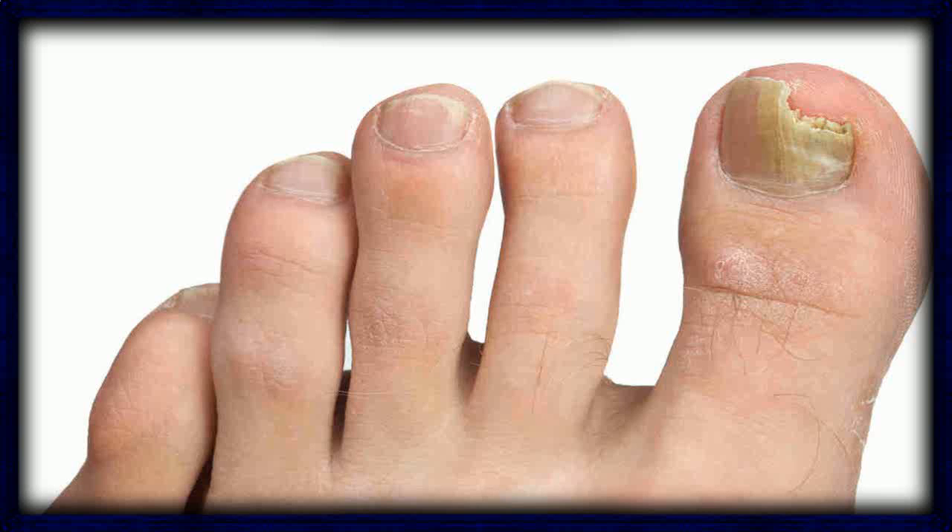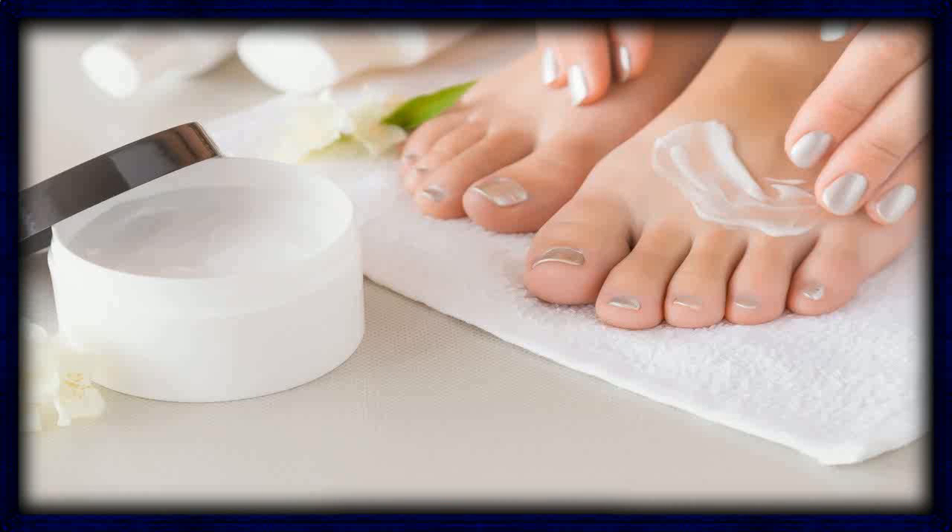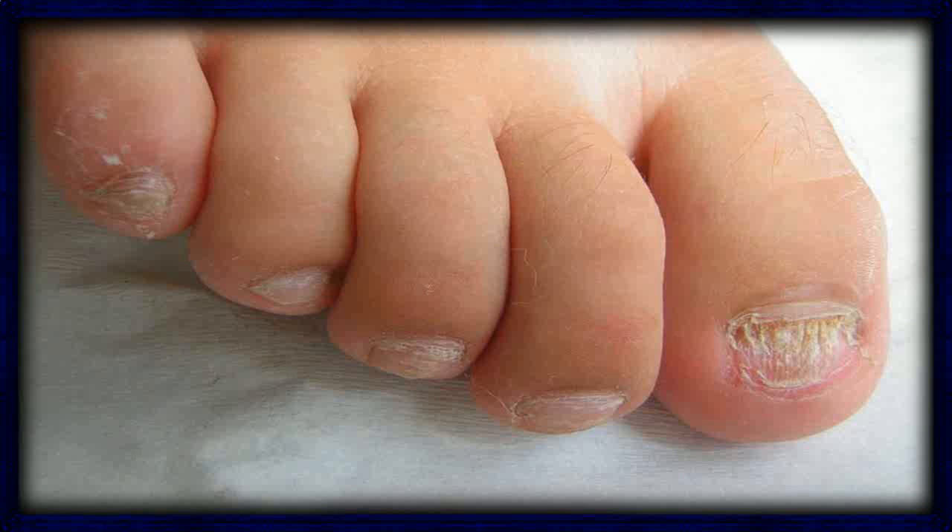Onychomycosis, commonly known as toenail fungus, is characterized by inflammation, pain, and swelling of the toe, as well as yellowing, thickening, and crumbling of the nail itself.